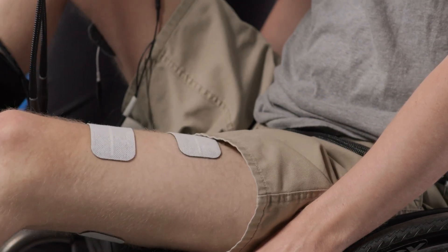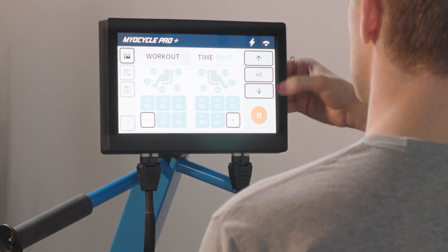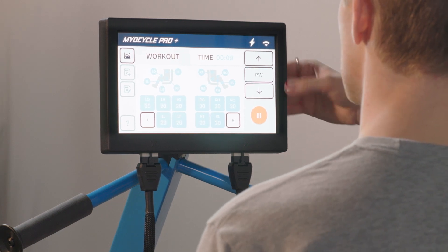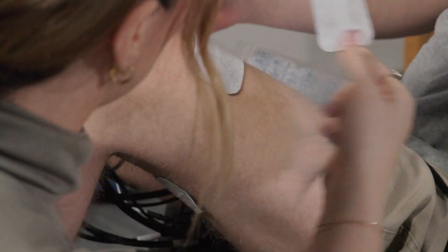Manual mode allows the clinician to separately adjust pulse width and amplitude, so it gives them full control over the stimulation. The Myocycle can stimulate up to ten channels, so five muscle groups on each side.